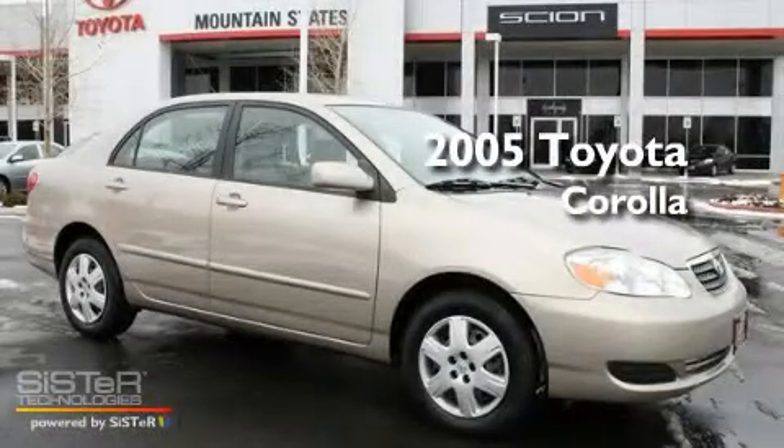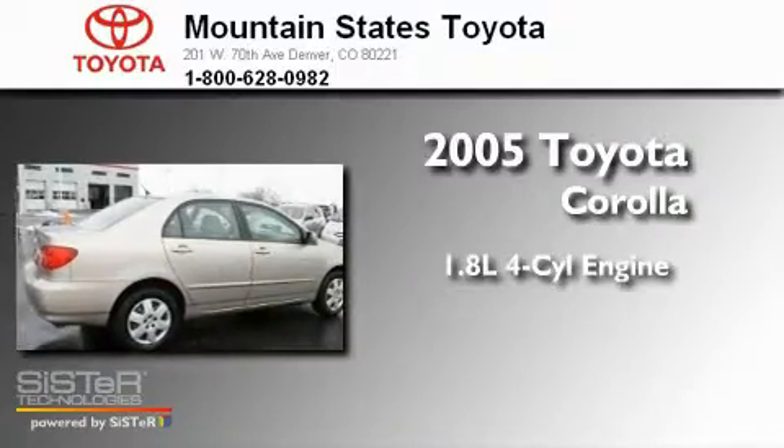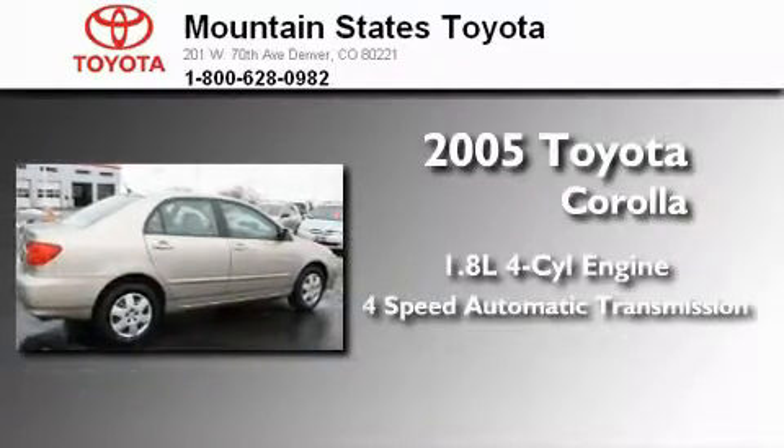This is a 2005 Toyota Corolla. It has a 1.8-liter four-cylinder engine and a four-speed automatic transmission.